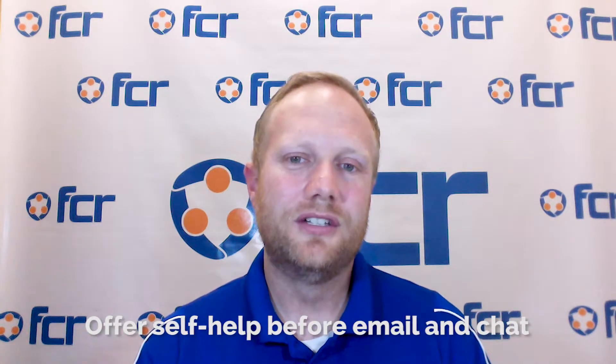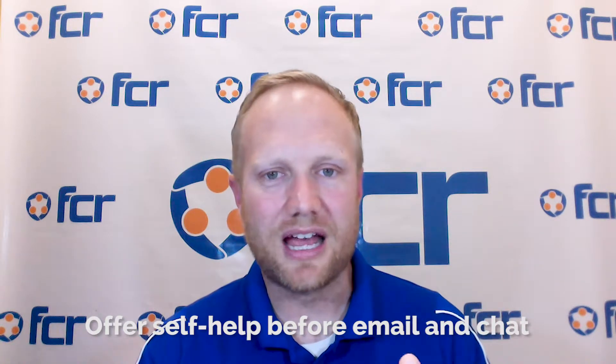Strategy number two is to present self-help to your customers before they send in an email or a chat. A great tool for this is Solvee. The way Solvee works is it integrates with your email form or your chat form on your website. So when your customer is typing in their inquiry, before they hit submit, Solvee will use natural language processing to read what the customer typed in and present them with a few different options. The customer can mark whether it solved their issue, and if it does, they can go about their merry way — Solvee tracks that.